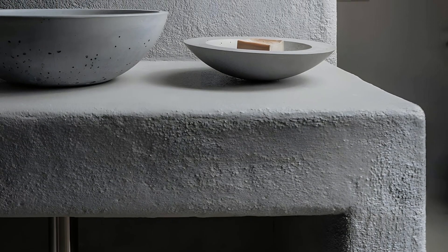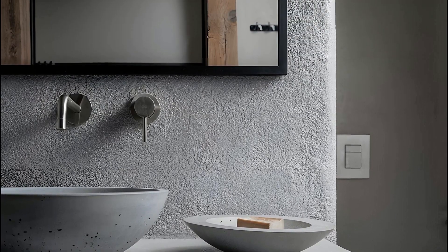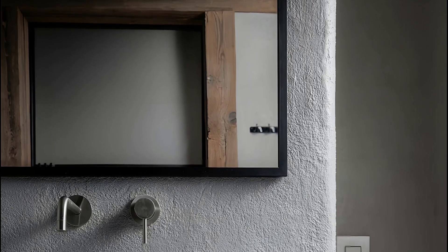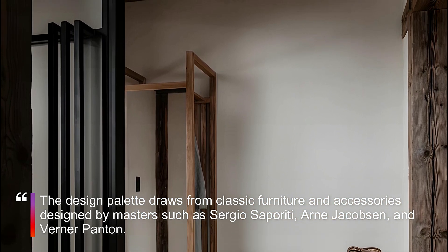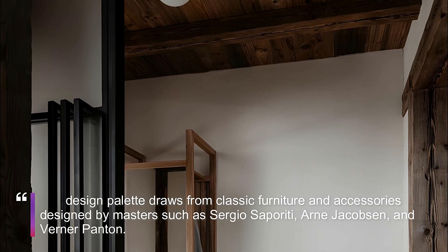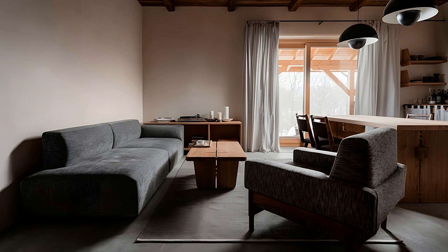Beyond aesthetics, the Countryside Guesthouse is a sustainable retreat. Built using traditional wooden frame technology, the structure incorporates ecological materials like hemp concrete (hempcrete) and recycled clay bricks. The use of these materials aligns with the ethos of mindful living, fostering a connection between architecture and the environment. The internal clay plasters, handmade with precision, add a touch of authenticity, and many wooden elements within the space are recycled, contributing to a sustainable and eco-friendly design narrative.